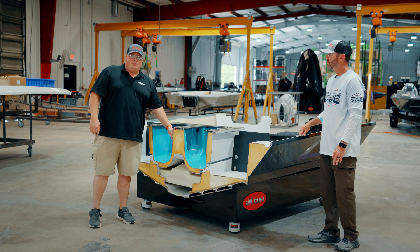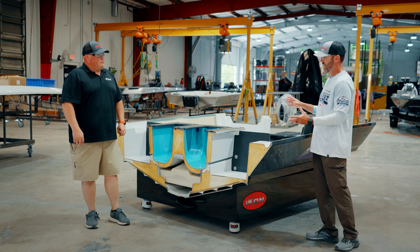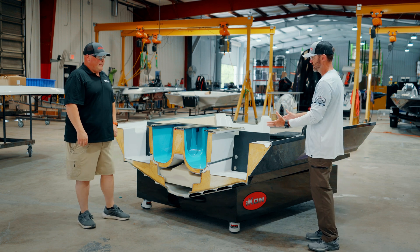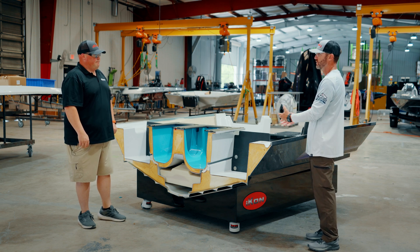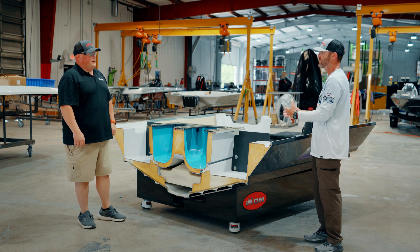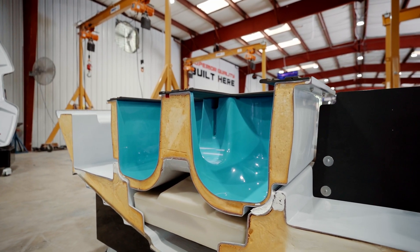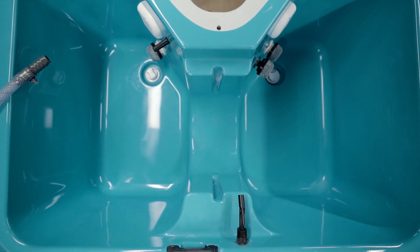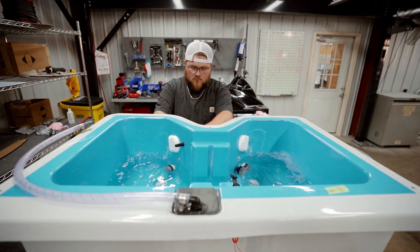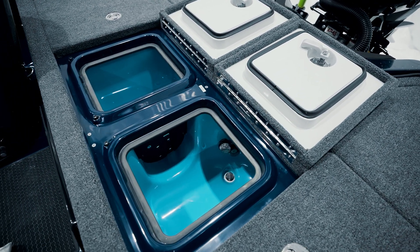We also have big generous radiuses in the live well so you don't end up injuring the fish if there is any movement. As for construction, we have an outer fiberglass shell and an inner fiberglass shell. They get bonded together and then foamed — very similar to how we set the liner in the hull and foam it. Then we bring it over to a sub-assembly station, put all the components in, fill it up, and do a leak test before we ever put it in a boat. Once it's installed in the boat, we do a secondary leak test after everything's in place as part of our lake test, just to ensure all the fittings are correct.